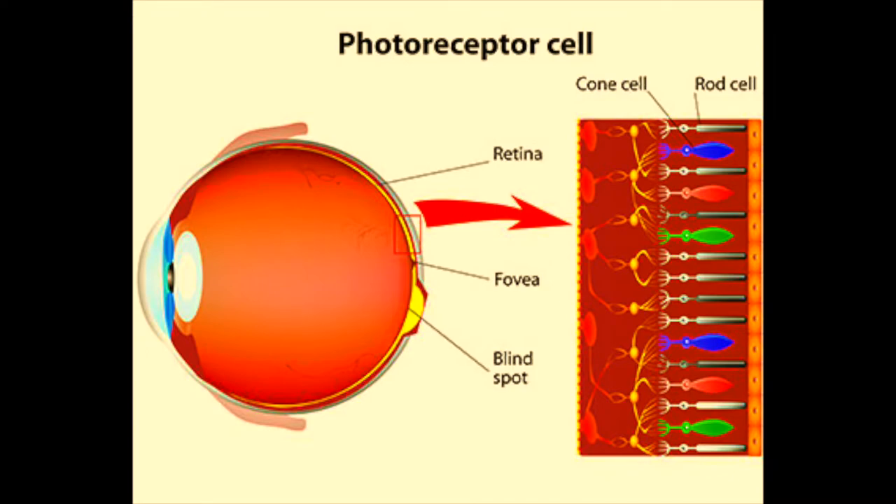Rods are more sensitive to light and so take longer to fully adapt to the change in light. Rods, whose photopigments regenerate more slowly, do not reach their maximum sensitivity for about two hours. Cones take approximately 9 to 10 minutes to adapt to the dark.